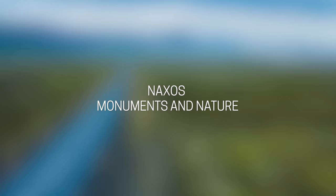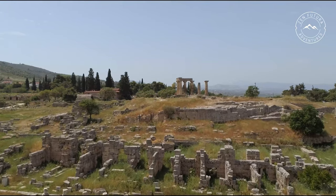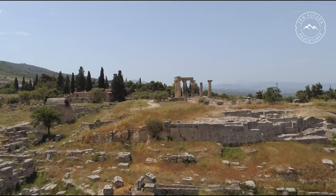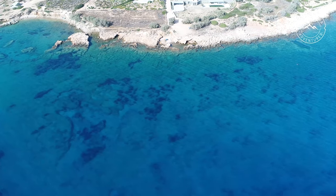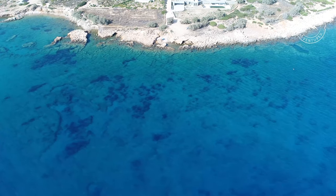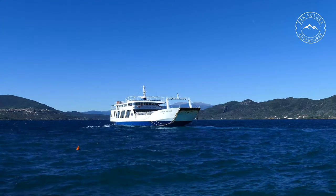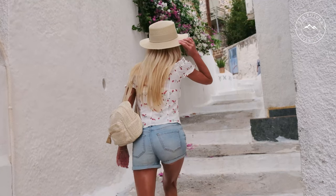Thanks to the ancient history of Naxos, there are many cultural attractions on the island that are worth seeing. Ruins from all eras have left their mark and allow tourists to be transported to the past. The capital of the island is Hora, located right by the sea. Taking the ferry to Naxos you will directly get to the port of Hora. The town has restaurants, cafes, stores and typical Cycladic streets with white houses.